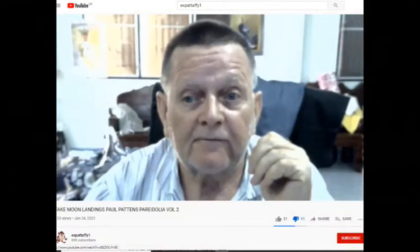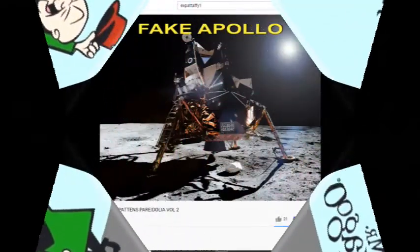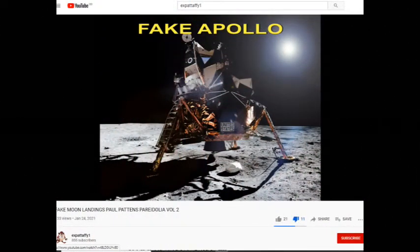Greetings and welcome back to the crazy world of Expat Taffy One, our residential Mr. Magoo. Without further ado, shall we see what Mr. Magoo's Expat Taffy has to say for himself this time round? The paranoia we're going to be dealing with again — for the moron Paul Patton — is again in the fake Apollo 11 lens.